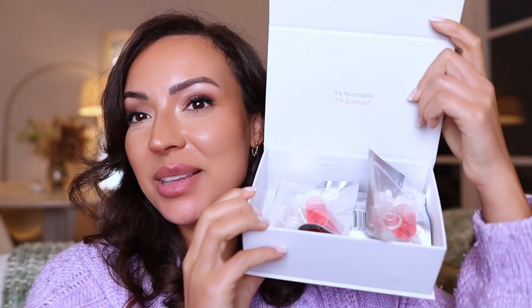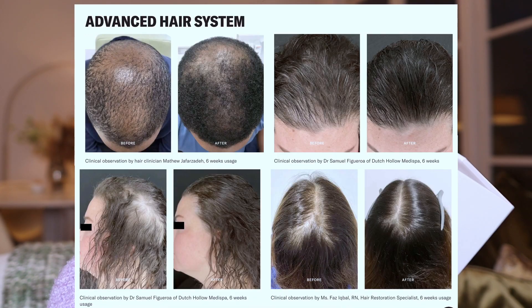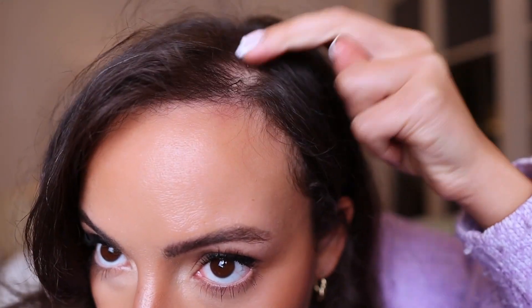Hi guys, I am so excited. I'm testing the advanced hair system from Calisim. So this is an advanced hair system. The serum is crazy — it literally sounds like it's from the future.